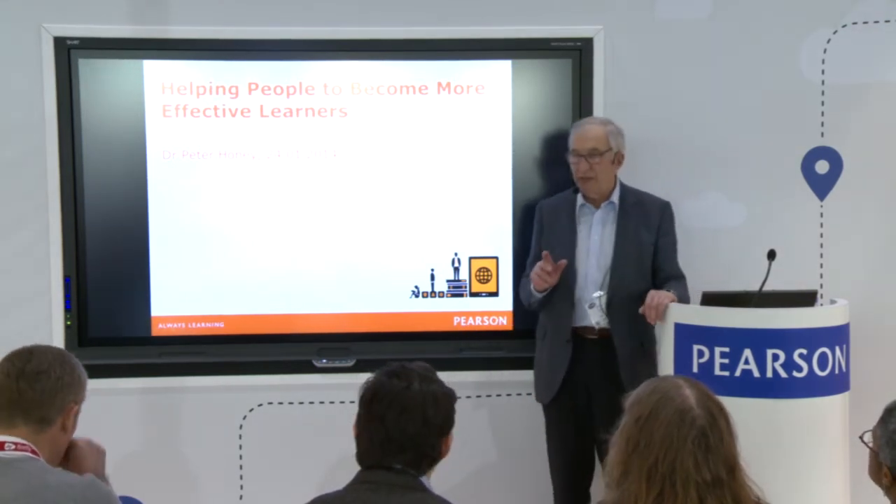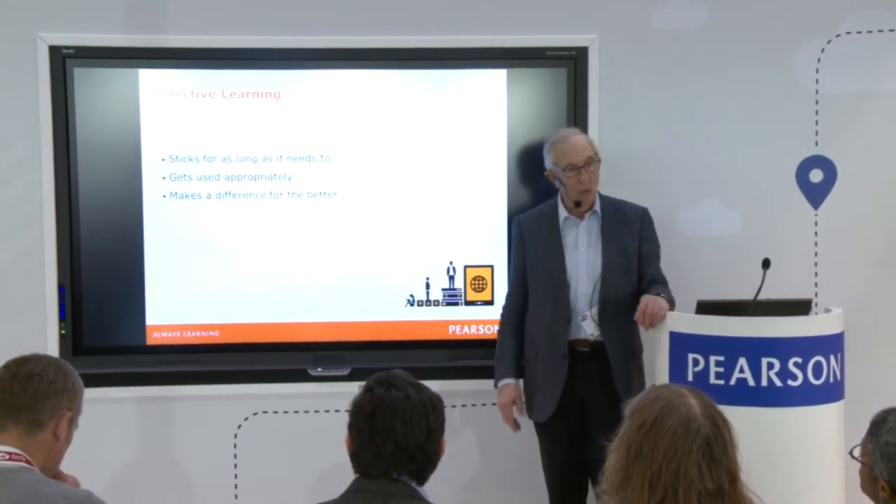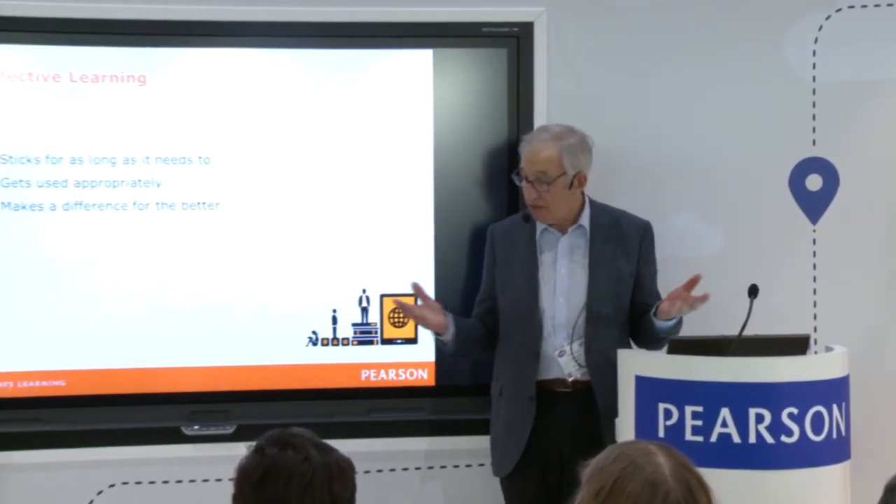Before I do that, it's important to say what I mean by the expression 'effective learning.' What is effective learning, as opposed to ineffective learning or just learning? There are three things: one is that the learning would stick for as long as it has to — not necessarily forever. The second is that it gets used appropriately, put to some practical, appropriate use. And the third is that when it's put to use, it makes a difference for the better — it's important to add 'for the better,' because of course it could make a difference for the worse.